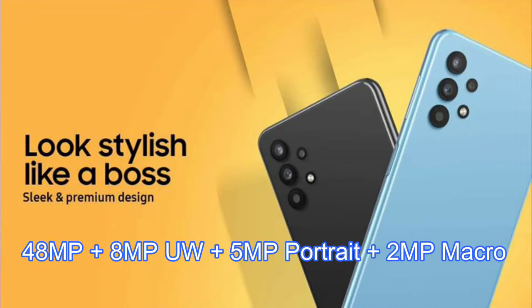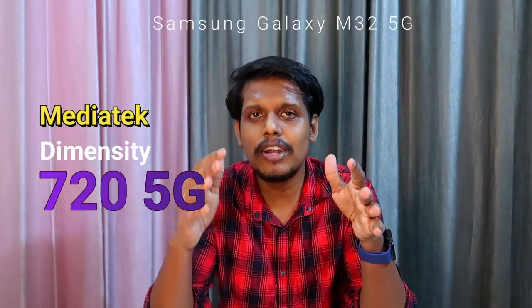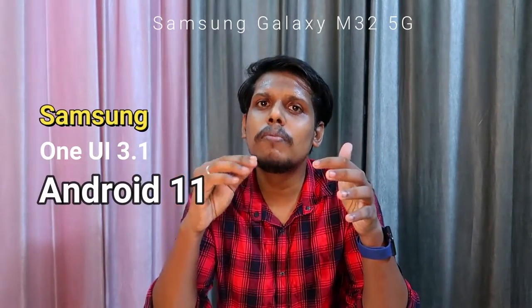In addition to that, there's an 8-megapixel ultra-wide angle, 5-megapixel portrait sensor, and 2-megapixel macro lens. The Samsung Galaxy M32 5G smartphone will be powered by the MediaTek Dimensity 720 5G processor and is supported with up to 12 5G bands. This smartphone runs on Samsung One UI version 3.1 based on Android 11.